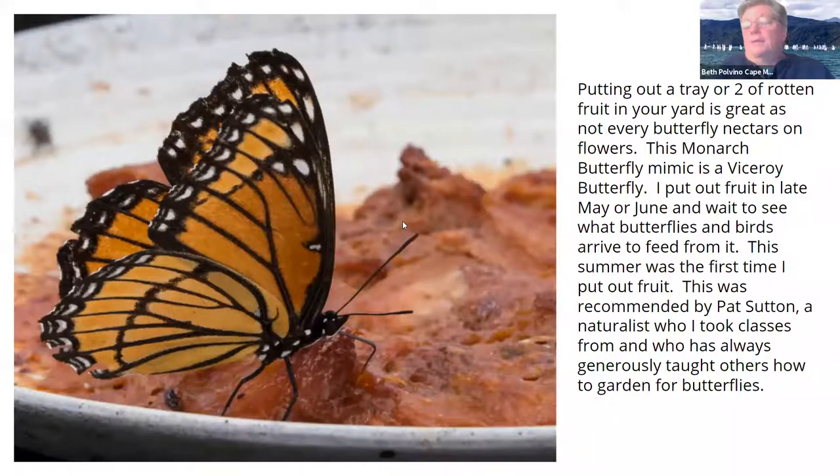One of the easiest things you can do is put out rotten fruit. There are butterflies that only come to rotten fruit, and butterflies that come to both flowers and rotten fruit. This is a viceroy — it's not a monarch, it's a little smaller. The person who taught me a lot about gardens was Pat Sutton, who suggested everybody in the class put out a dish of rotten fruit. You go to your local farmer's market, get some rotten fruit, put it out on a tray, and the butterflies come in and nectar on it.